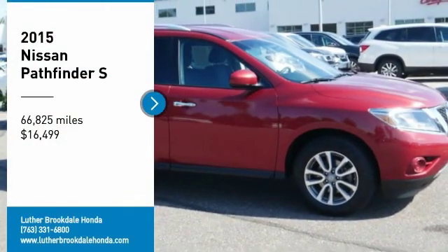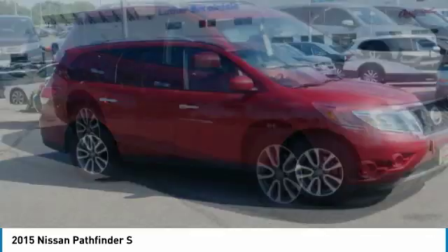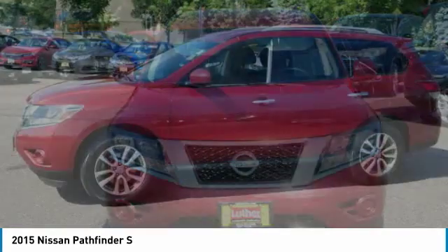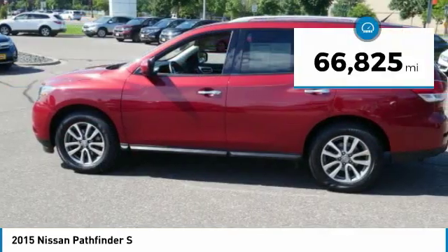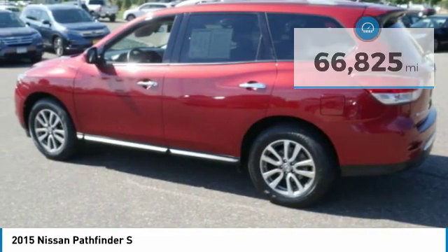2015 Pathfinder. The Pathfinder has a premium interior with three rows of seating for up to seven passengers, as well as versatile seating and cargo configurations. This SUV appeals to both truck lovers and car lovers and is priced below $20,000. This vehicle has less than 70,000 miles.